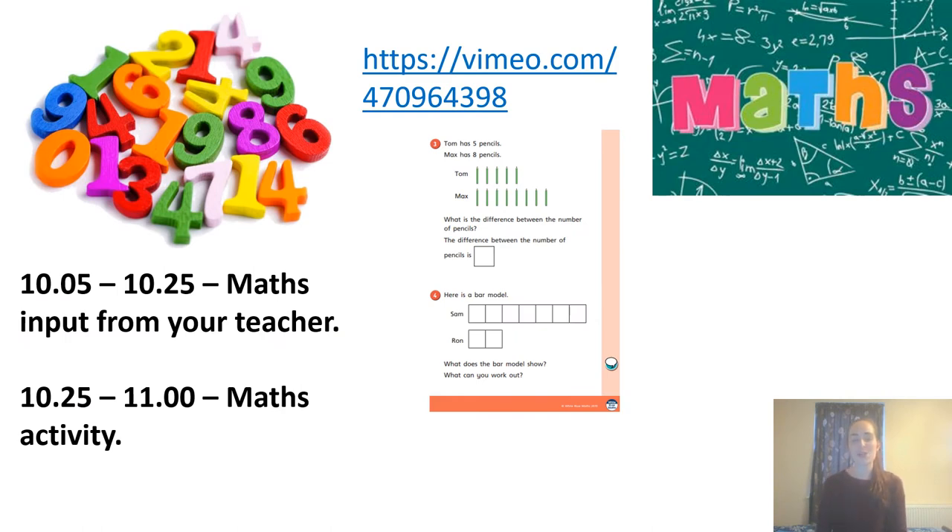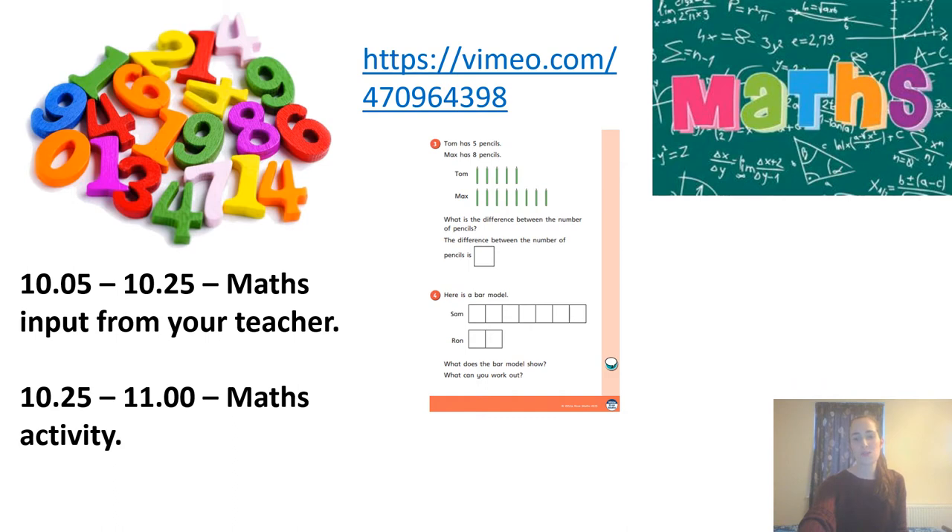At ten past ten till ten twenty-five, you'll be doing maths with your teacher — an input on subtracting by finding the difference. This is continued from yesterday, so please have your maths sheets at the ready. At ten twenty-five you'll be sent off to do questions three and four, carrying on from yesterday, and we will meet back at eleven to go through the answers.